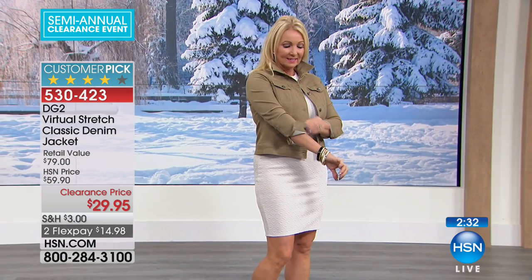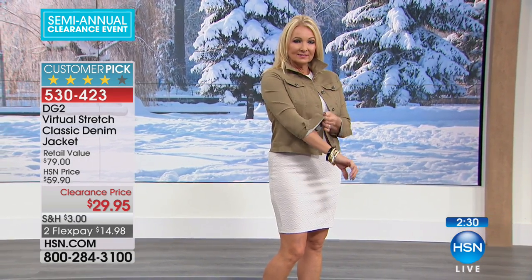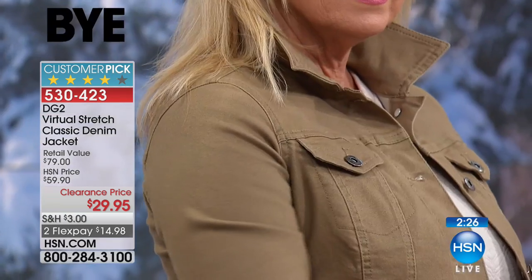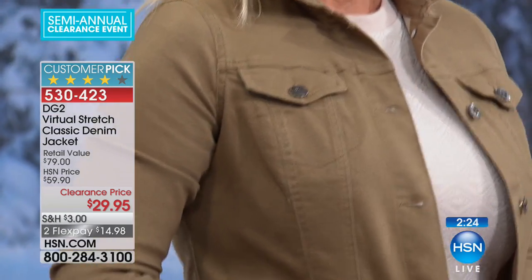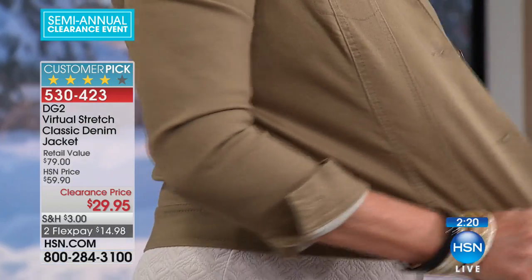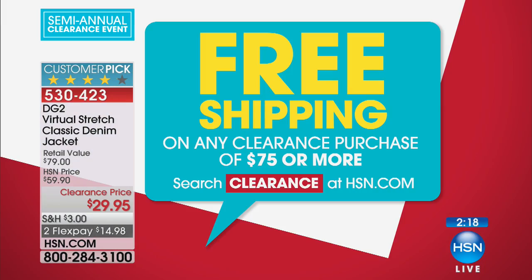We get the ability to get a denim jacket from the one and only Diane Gilman at $29.95. We're even going to do two flex payments. And if you take advantage of that $75 threshold — hit the $75 — all the shipping and handling is going to be absolutely free. Free is my favorite, maybe my second favorite four-letter word.